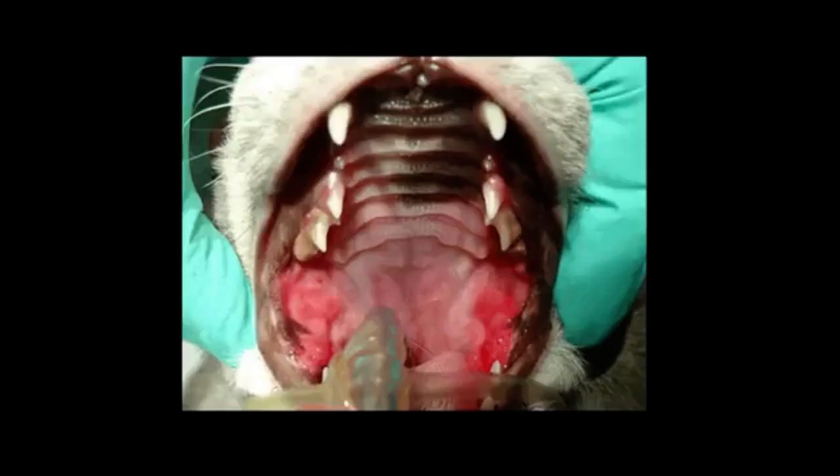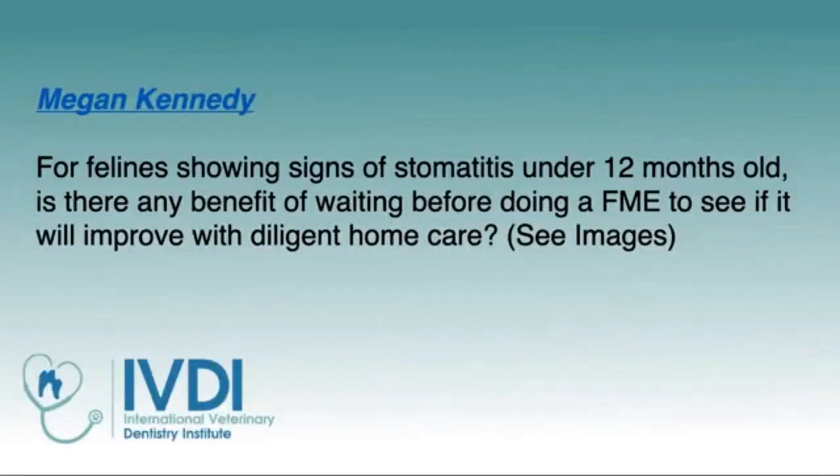What is definitive for feline chronic gingivostomatitis is caudal mucositis. If you look past the maxillary arcade and see inflammation in that caudal mucosa, that is pathognomonic for stomatitis. If you have that, the only recommendation is full mouth extractions or caudal mouth extractions in very select cases. At 12 months of age you have to be able to differentiate those conditions. Once caudal mucositis is documented, the recommendation for full mouth extractions is on the table — either by referral or if you're extremely experienced in veterinary extractions.